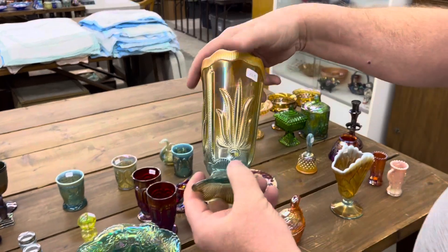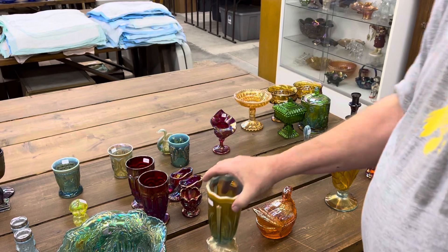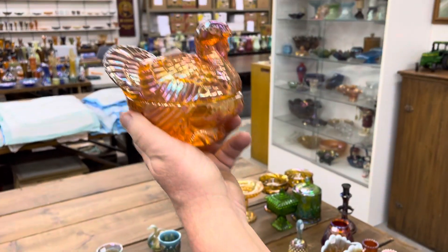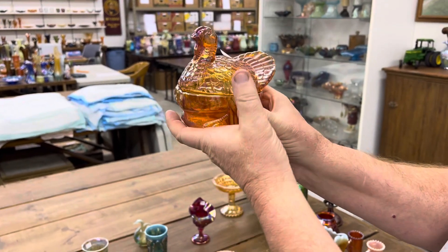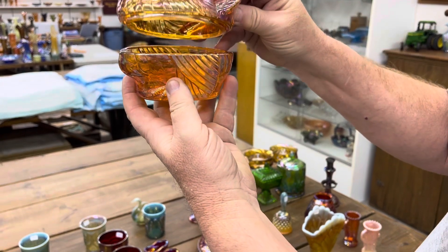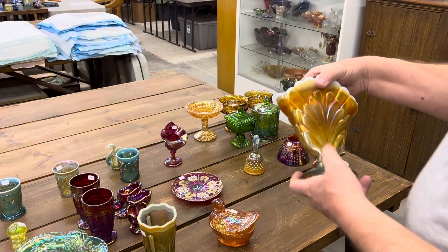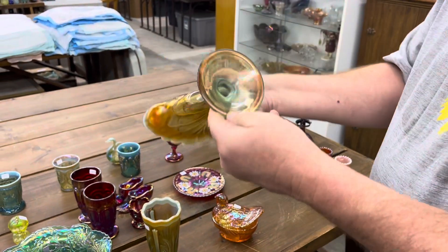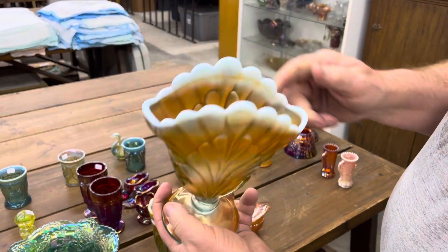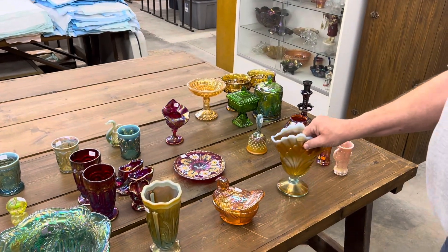Here's a cactus vase in aqua opal. We never did find this vase — we could not find this one. If you guys know it, let us know. It's really a pretty vase, aqua opal, like a peacock tail. That's probably why Gail bought it.